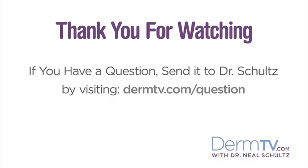In about two weeks, I'll show you the amount of chem-free sunscreens that you need to apply to get the full value and full protection of those. Please join me again at DermTV.com. If you have a question, please send it to me by visiting DermTV.com/question. I'm Dr. Neal Schultz and thank you for watching today.